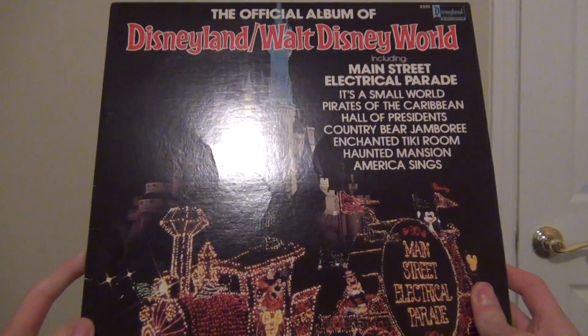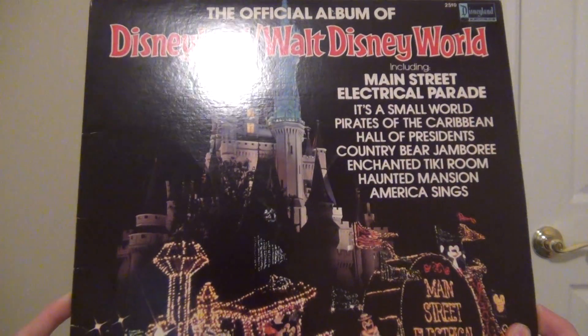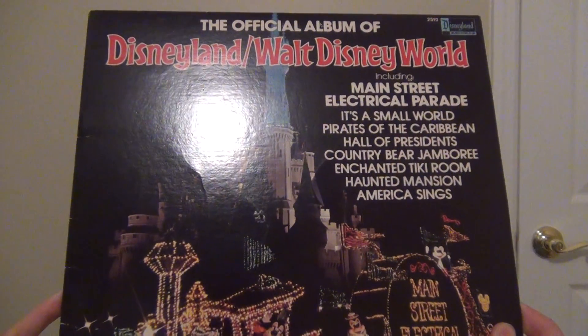Alright, first off is what I got also for Christmas: the official album of Disneyland and Walt Disney World.